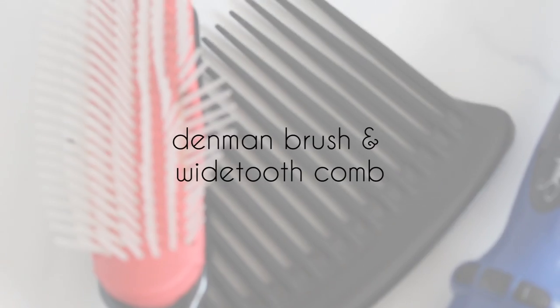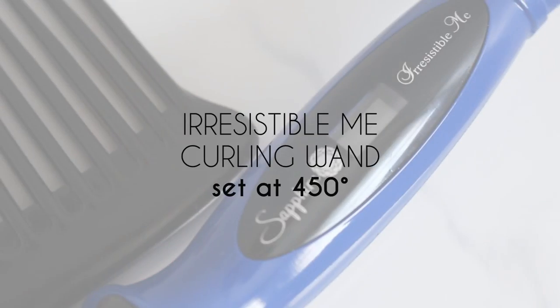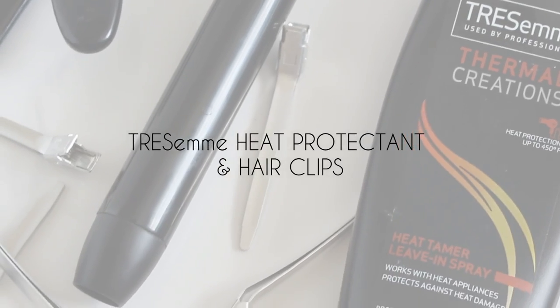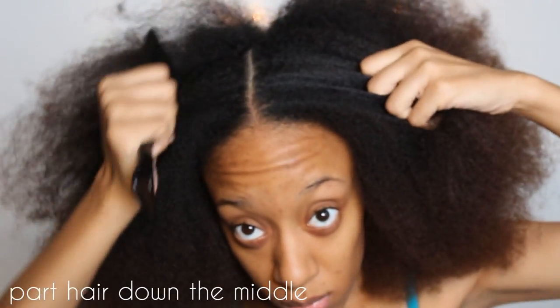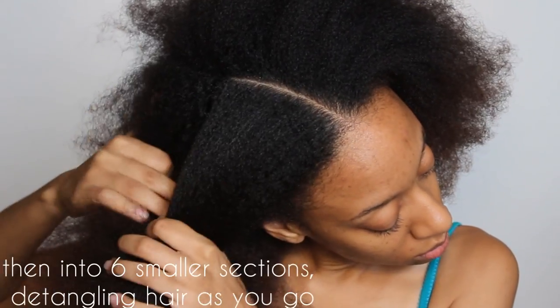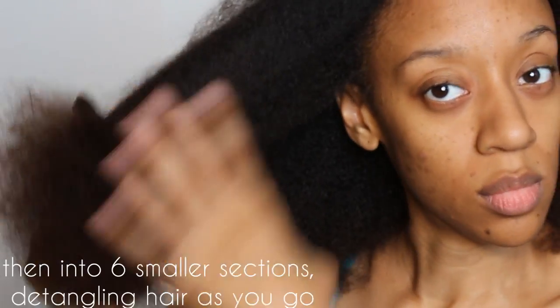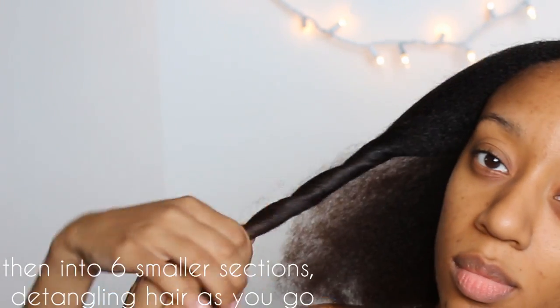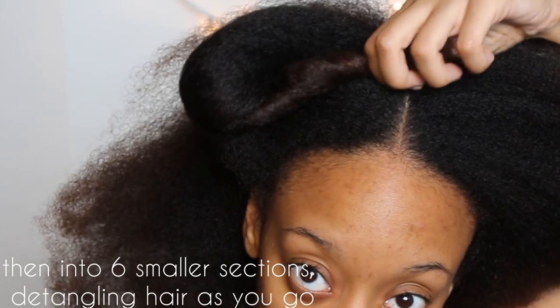So now we're going to move on to the hair, using my Denman brush, a wide-tooth comb, my Irresistible Me curling wand, the Tresemmé heat protectant, and the wide-tooth comb. I'm going to take all of this hair and break it down into six smaller sections, then detangle my hair as I go along.